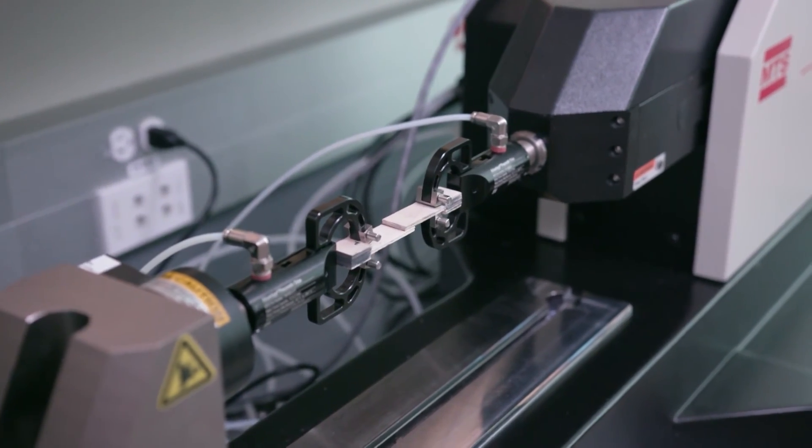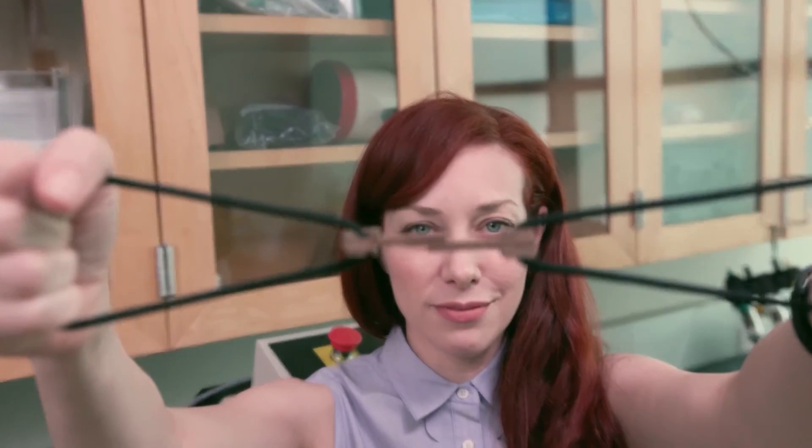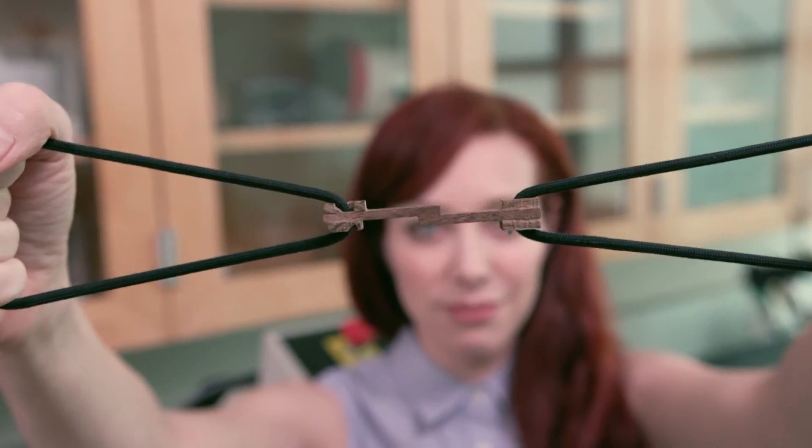Yep. Ouch, machine! I tried pulling the wood apart too, and I think I also maxed out.